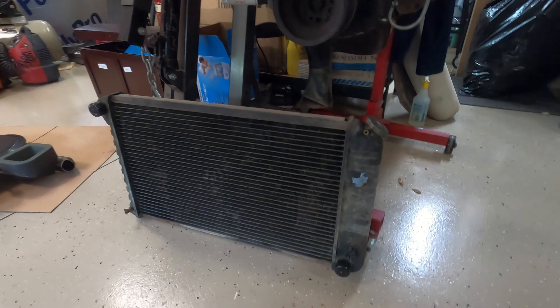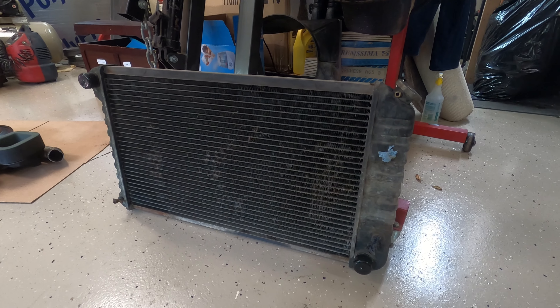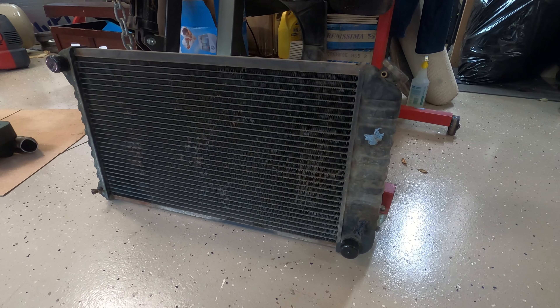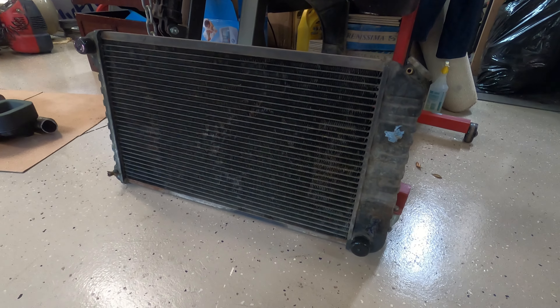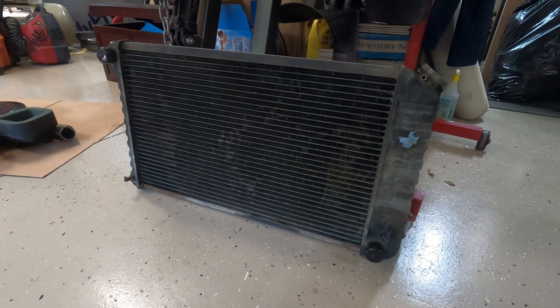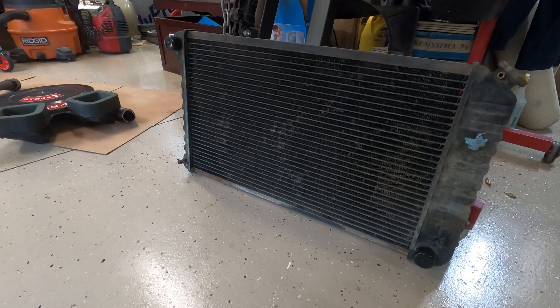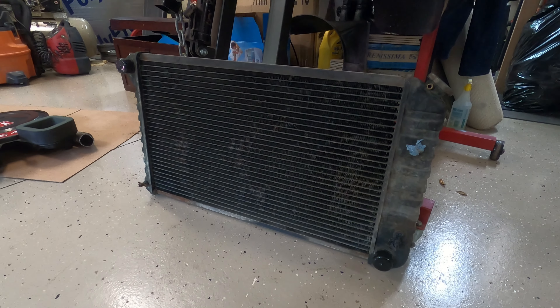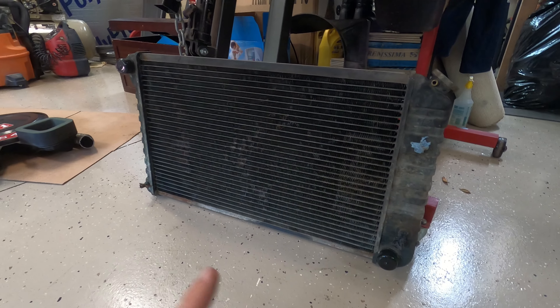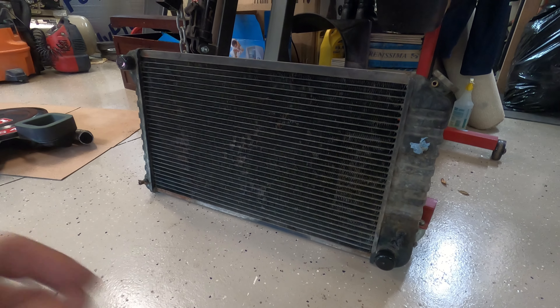Last but not least, we have my original Harrison radiator — I believe it's a three-core. This specific one was used in the 350s and the 455s. It's blocked up, so what I want to do is unsolder the driver's side tank, flush it out, patch a small hole in it, re-solder it, and test it. Expect a video on that coming up soon.